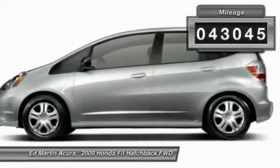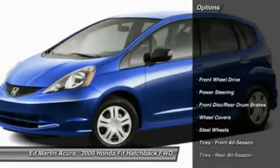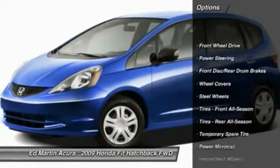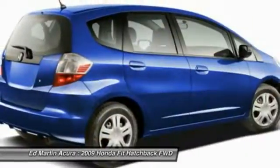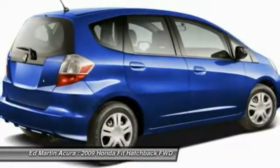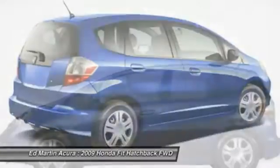This vehicle has less than 45,000 miles. Here are some of this vehicle's great options: anti-lock braking system, air conditioning, driver airbag, power steering, adjustable steering wheel, FWD, rear defrost, AM-FM stereo radio, power windows, passenger airbag.